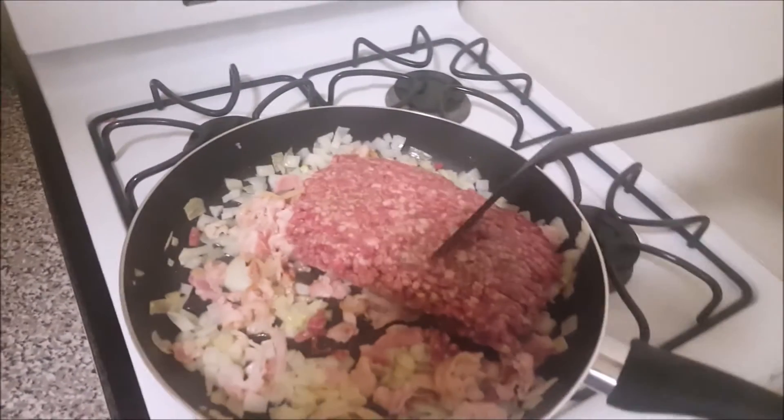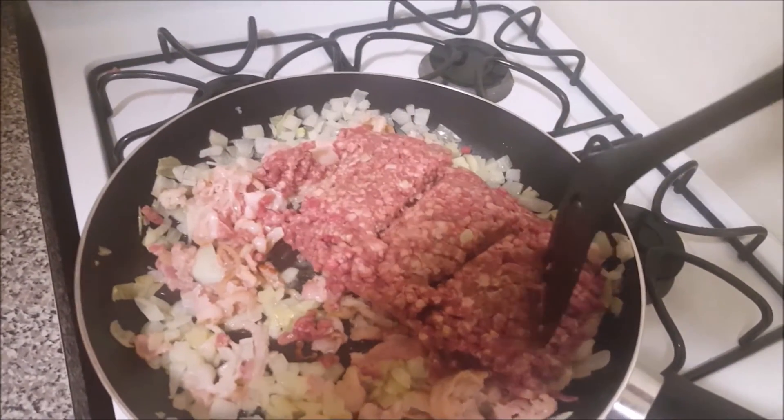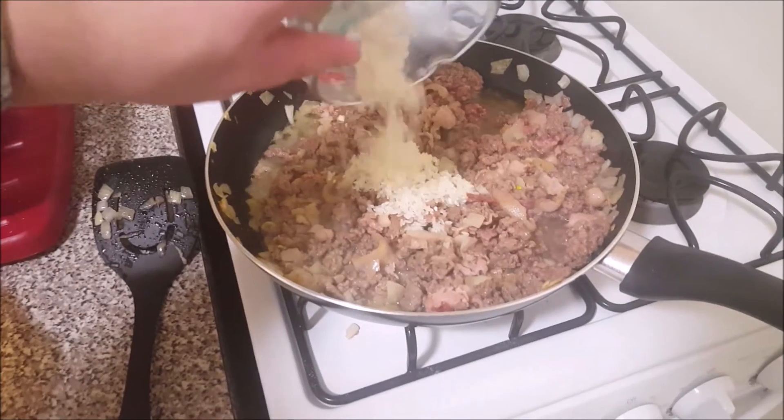Tonight I'm making Macedonian stuffed peppers, called Polneti Pepyrki in Macedonian. Ingredients so far are olive oil, onions, sliced bacon, and ground beef. Next I'm going to add some garlic and some rice that I rinsed to remove the starch. Then I'm going to add some crushed tomatoes and some paprika.